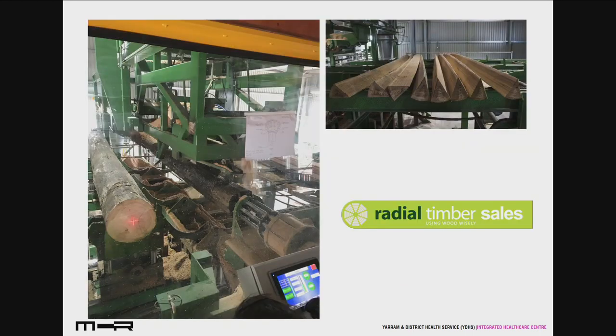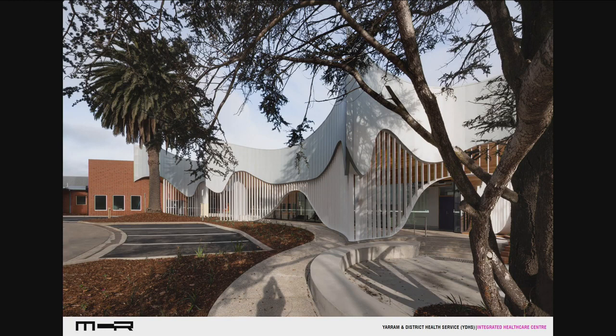One of the important aspects of this project was to use local products. The radial timber supplies actually come from Yarram — it's a homegrown product and they are now almost exclusively using their own plantation timbers. It's a fabulous supplier because they use the entire trunk of the tree, so it's really about sustainability, and we and our client really wanted to display that.